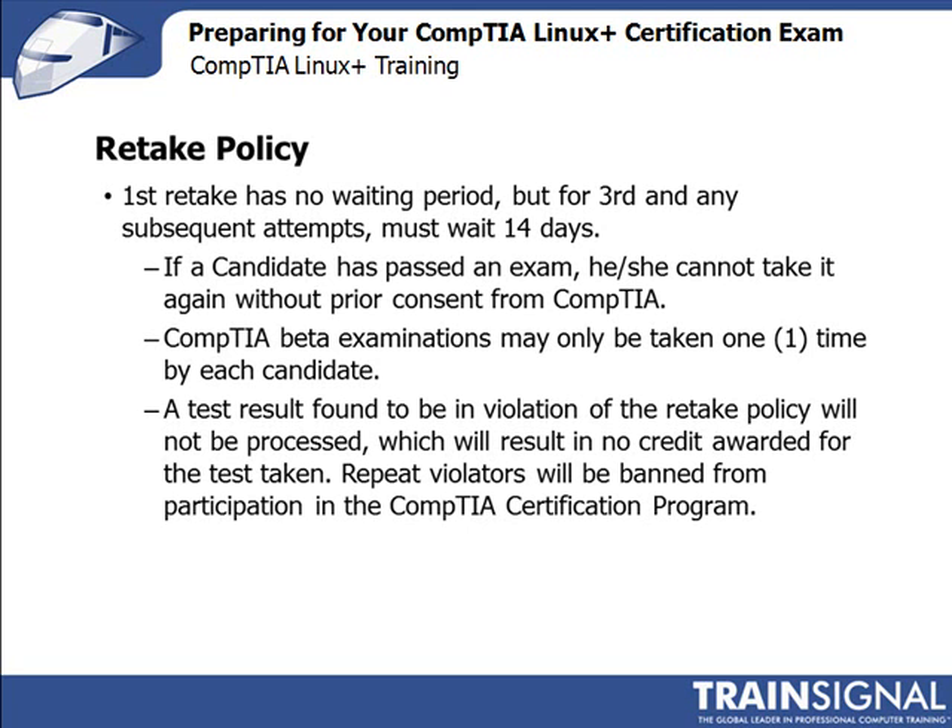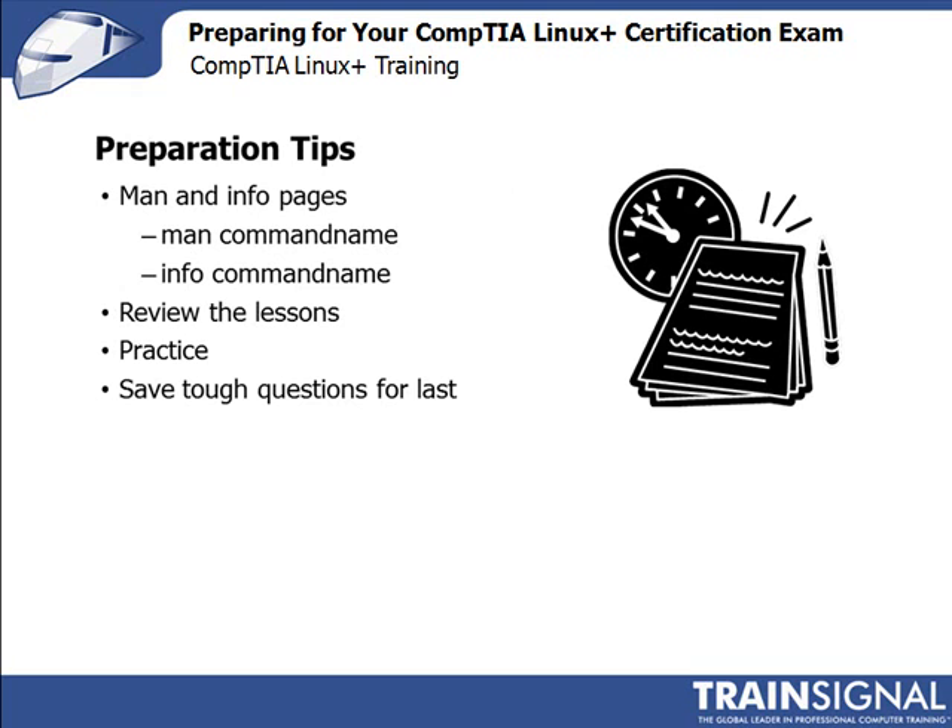Let's review some exam tips. Throughout the course we've referred to the MAN and Info pages for Linux commands, which you can access at the command line by typing 'man' followed by the command name. I recommend you spend additional time reviewing the MAN pages. As we've discussed, the objectives for the exam do change from time to time, and the best way to be prepared is to know every detail — and the MAN pages provide them. You also have all the lessons you've completed, so use them.